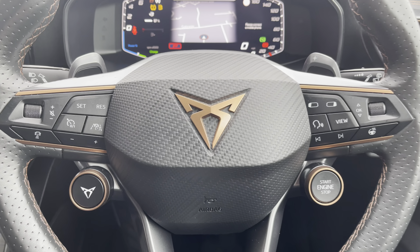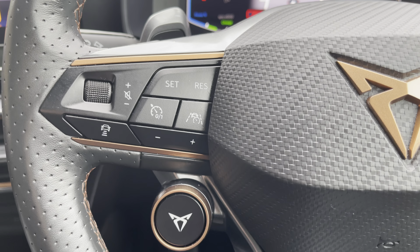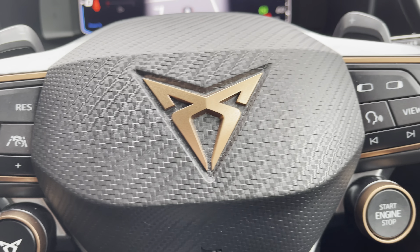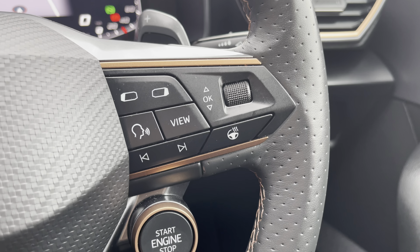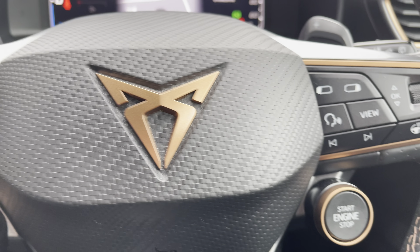This car also features a leather heated multifunctional sport steering wheel. This comes with a start-stop button and a Cupra mode button, along with gear shift paddles when put into manual mode. You can also access some of the car's features such as cruise control.